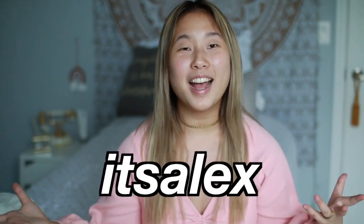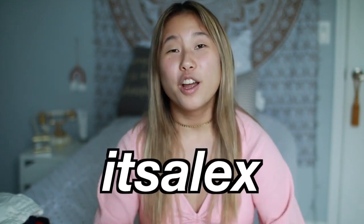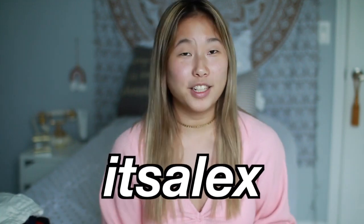Hi guys, it's Alex, welcome back to my channel. Today's video is going to be a huge summer clothing try-on haul. All of this stuff is from Zaful and I want to thank them for gifting me all of these clothing pieces — they're super fun especially for the summer and very affordable. All of these pieces will be linked down below, and if you use the code 'itsalex' you'll get 18% off your order. They're always having sales and really good deals.